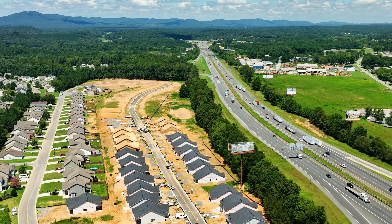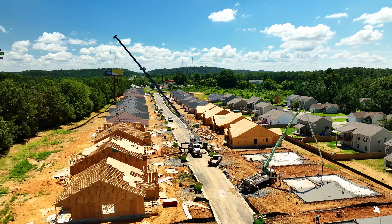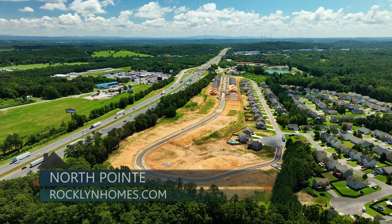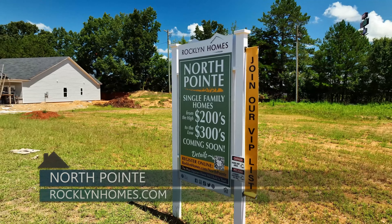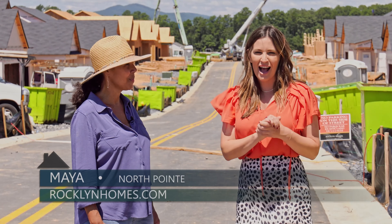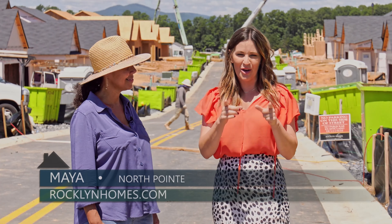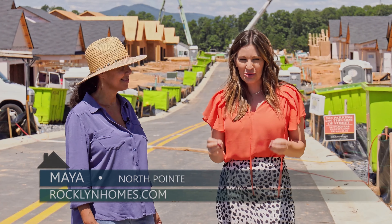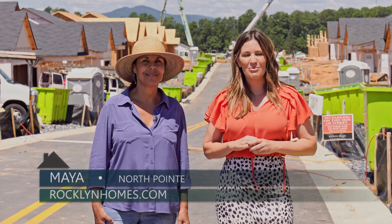If somebody wants to get in touch, what's the best way to do that? You can reach us at rocklandhomes.com, specifically at the North Point location — all my information will be listed. Thanks so much for being here today — what a great option. I love this price point, and I know home buyers out there are going to love it too. Come and check out North Point by Rockland Homes.